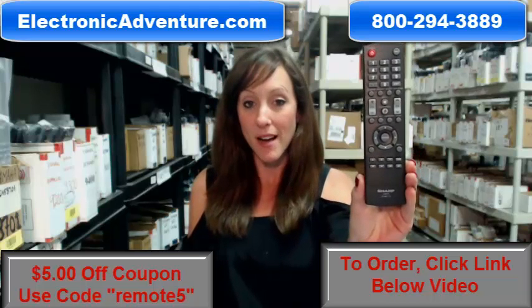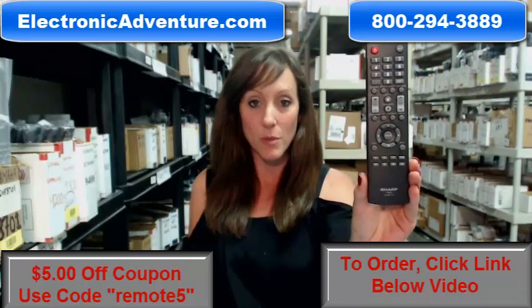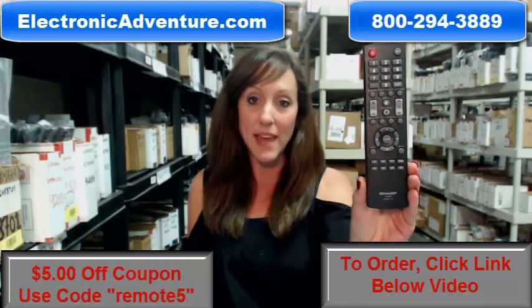Did you know we stock over 300,000 new, original remote controls? They're not used and they're not refurbished.